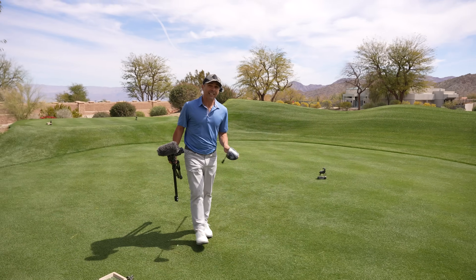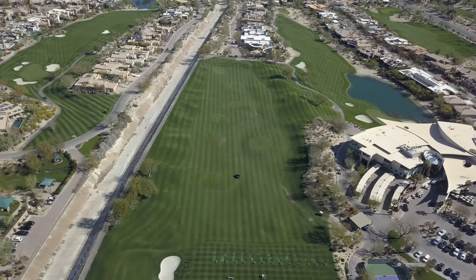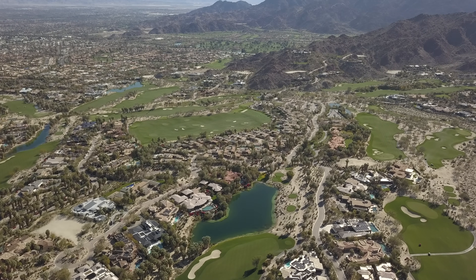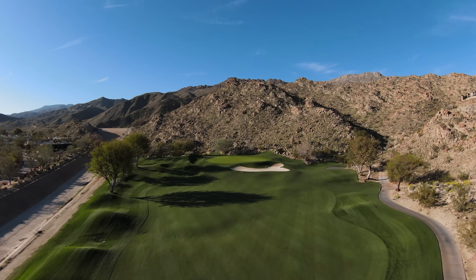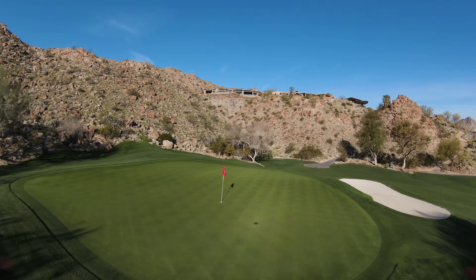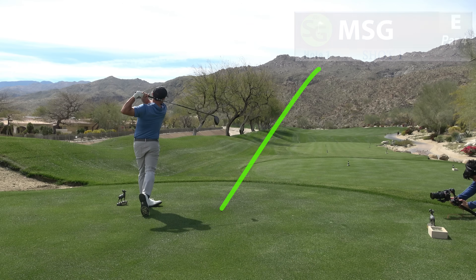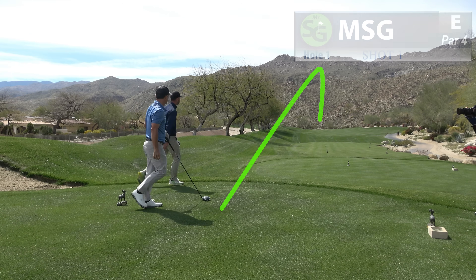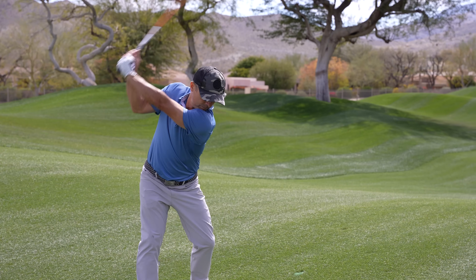Here at Bighorn, they have 36 holes — they have the mountain course and the canyons course. Today we're playing the mountain course. We're going to tip it out. The gold tees take you on the full tour of this gorgeous 18 holes. First hole is a 503-yard par-5. You got to hit the green stuff out here in the desert. Good start. It's 215 to the pin, a little downwind, so I'm going four iron here.